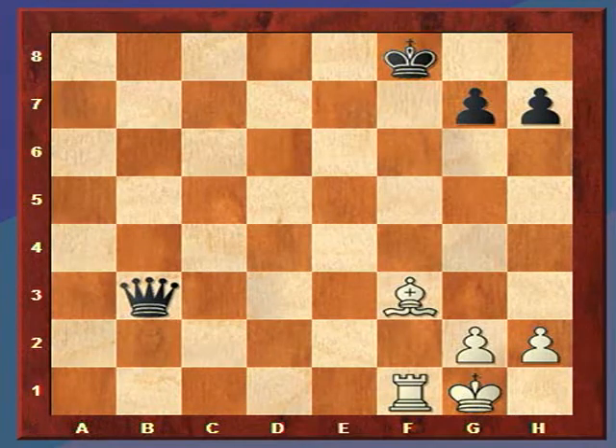Hi, welcome to a chess lecture on the discovered attack. In this chess position, let's say it's White's turn to move, and White has an opportunity to use a chess tactic of discovered attack.